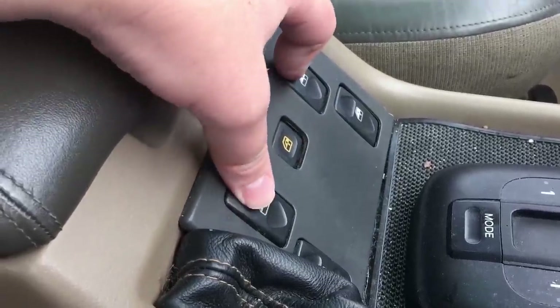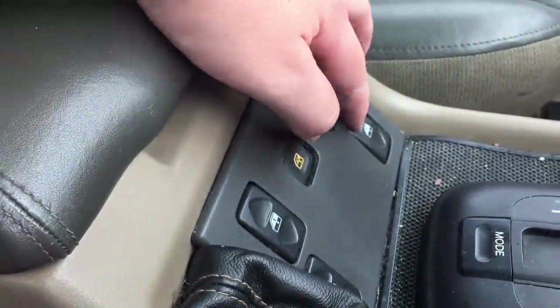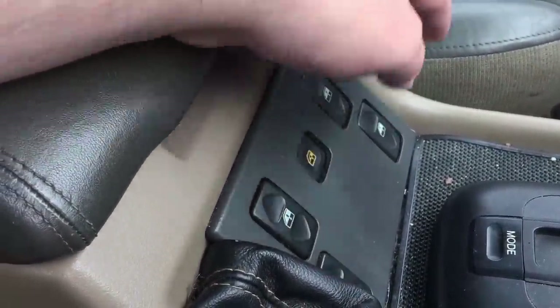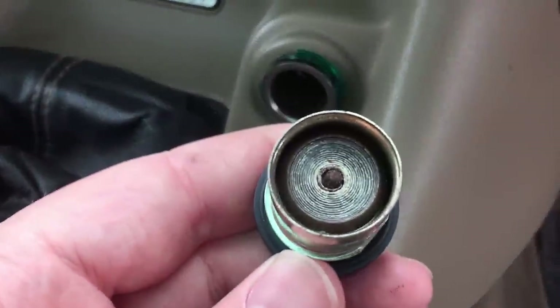Moving back to the centre console, you've got the standard electric window controls, as well as a child lock button that stops the rear windows from opening, and thus your child falling out. Back up front we have a broken cigarette lighter — that fact is important later.